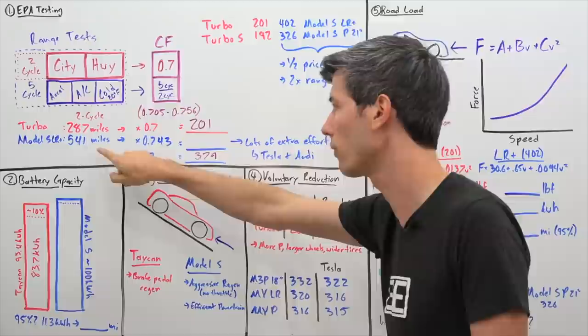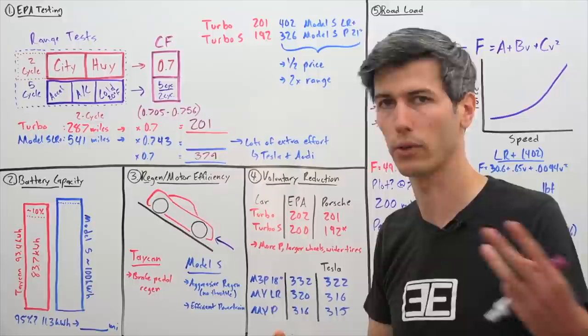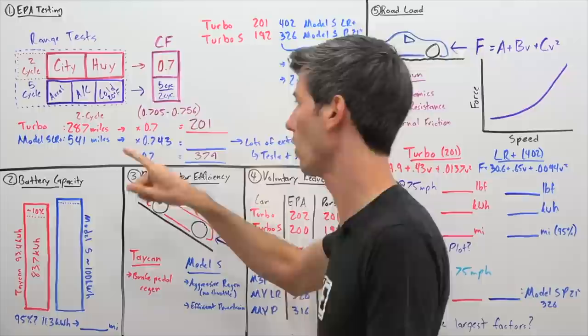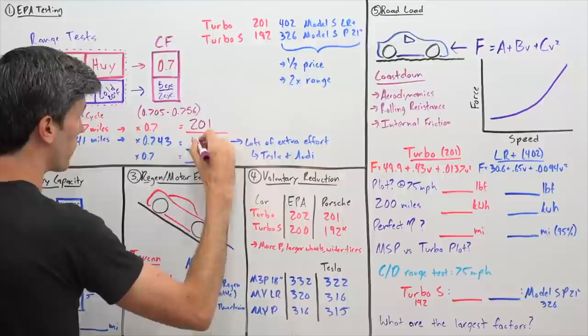The higher the correction factor, the better, because it means less range is taken off your estimate. This is the range Tesla falls in across their product lineup — Model 3, Model Y, Model S. For the Model S Long Range Plus, that correction factor ends up being 0.743, which when multiplied by 541 gives a total range of 402 miles.